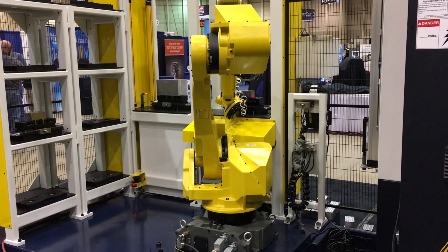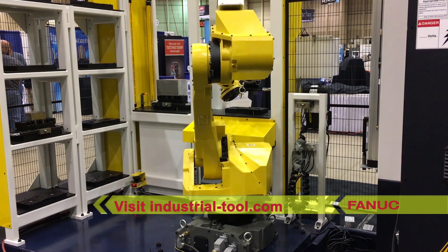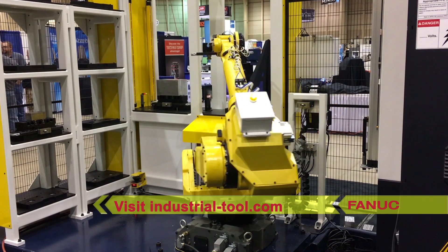For this and more from FANUC America Authorized System Integrator Industrial Tool, please visit industrial-tool.com.